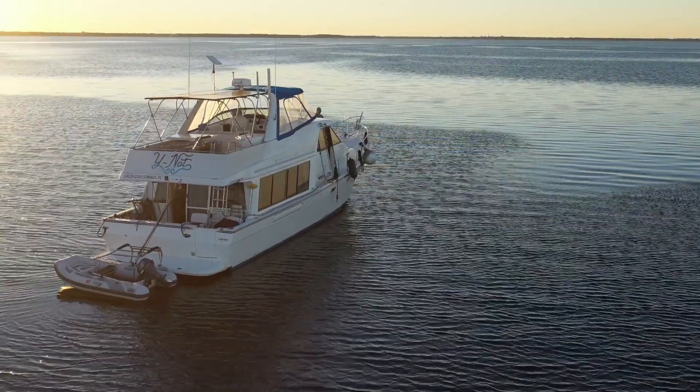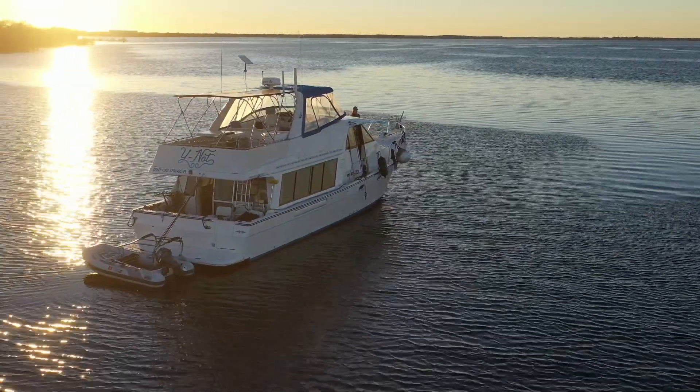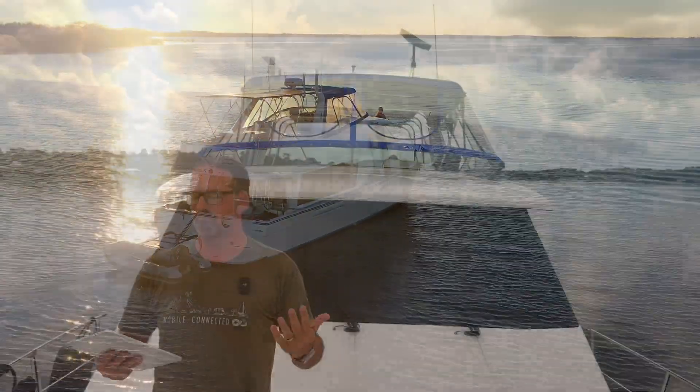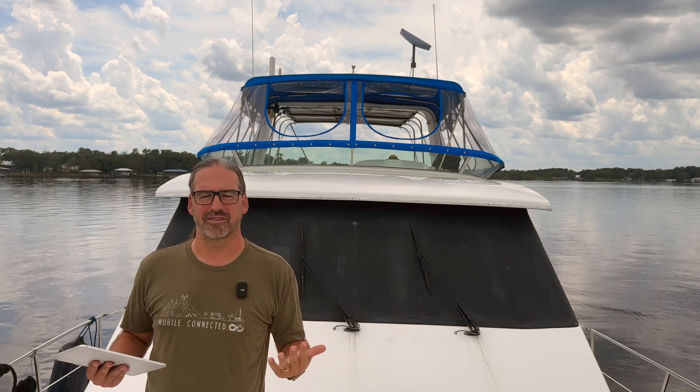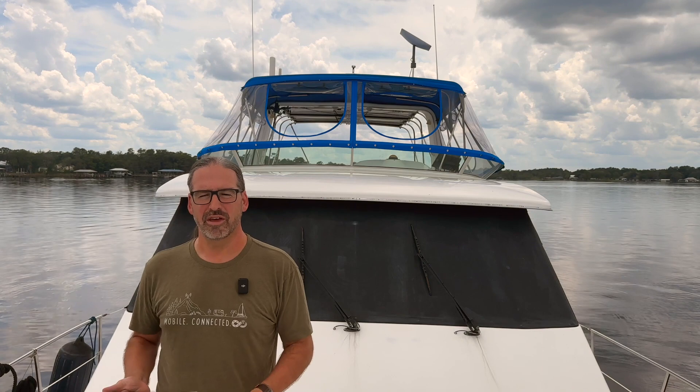Swinging at anchor like we are right here — just fine. Cruising on the ICW at typical trawler or sailboat speeds — just fine. You get unlimited service, unlimited Starlink data, and you will not be cut off for excessive motion until you cross that 10 mile an hour threshold.